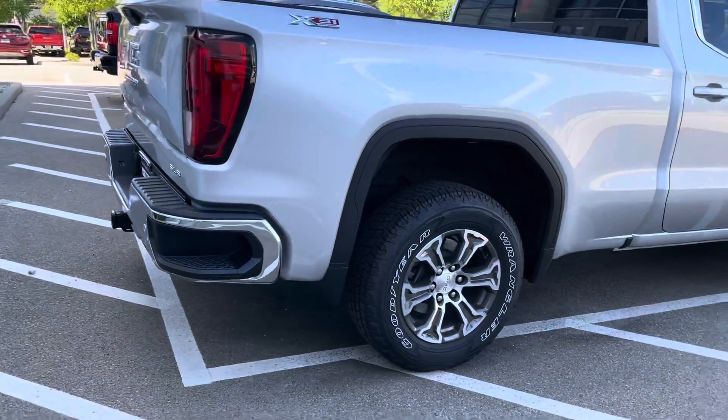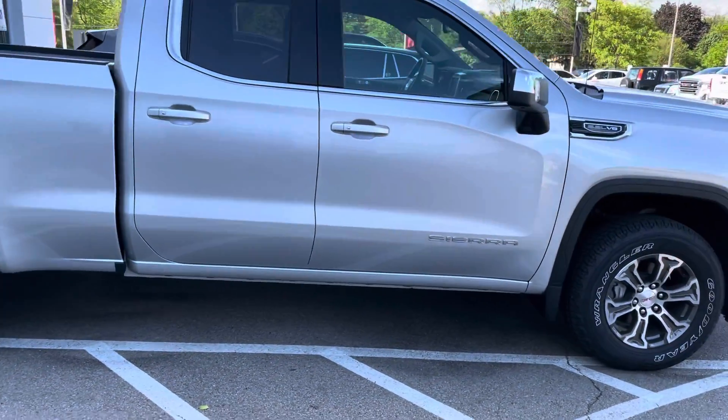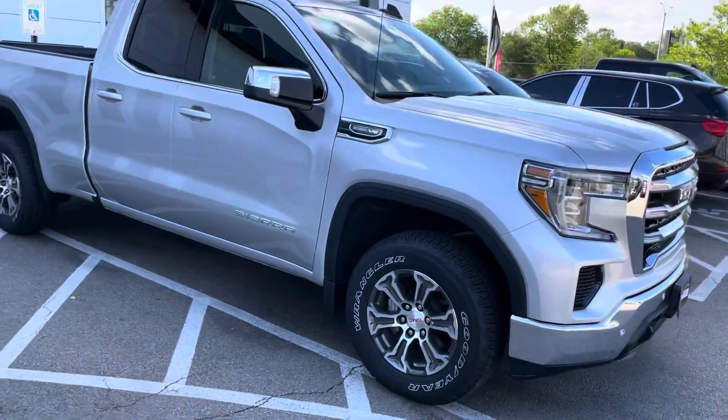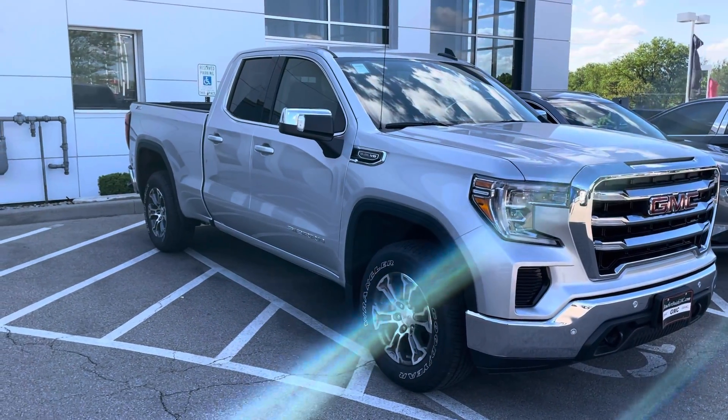You can come and check it out in person. We're located at 1907 East Moreland Boulevard here in Waukesha, Wisconsin. You can reach us on the phone at 262-409-2600. This is Nick Larson at Boucher Buick GMC — we hope to see you soon.